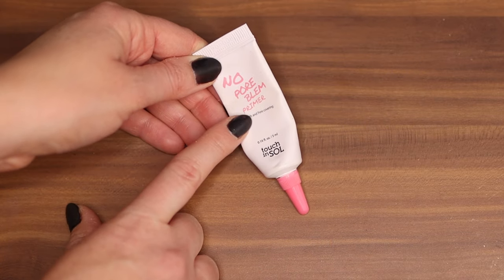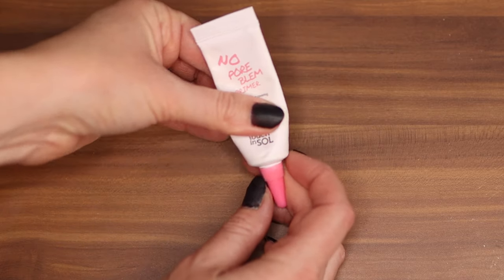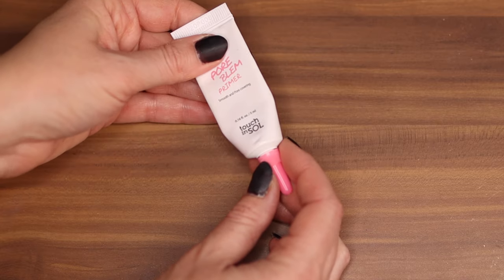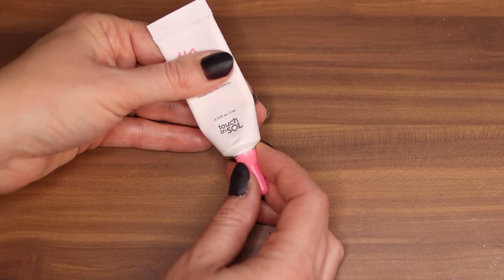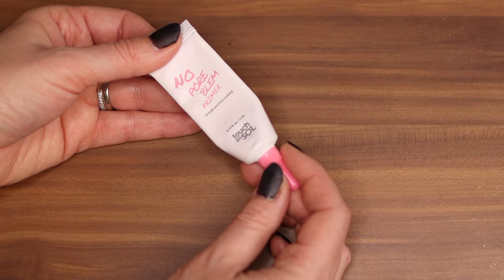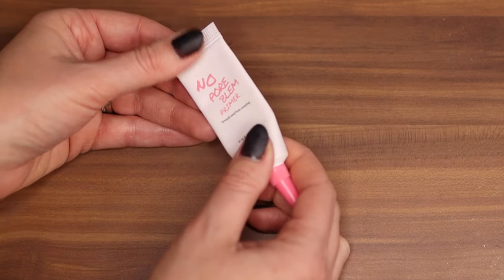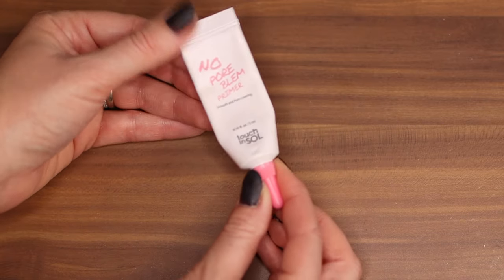This is the Touch and Soul No Pore Blum Primer — that name cracks me up. This is a little travel size that I got and it's actually lasted a long time. I don't use it consistently but I really like this primer and will definitely be repurchasing it because I can use this one all over. It plays really well with a lot of my foundations, including the Tarte Amazonian Clay Foundation. It's not quite as thick but it still has that smoothing effect.